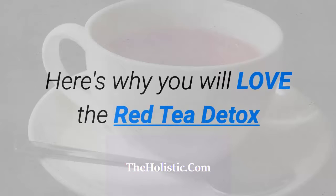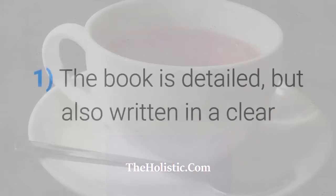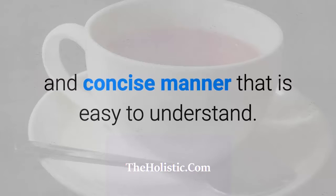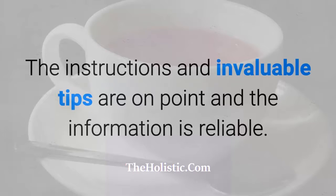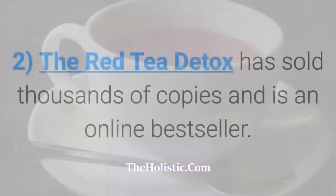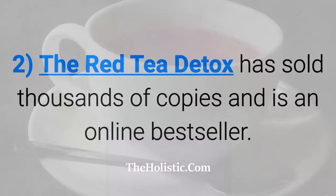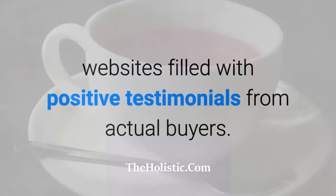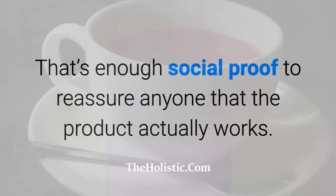Here's why you will love the Red Tea Detox. The book is detailed but also written in a clear and concise manner that is easy to understand. The instructions and invaluable tips are on point and the information is reliable — this is not just untested theory. The Red Tea Detox has sold thousands of copies and is an online bestseller, with websites filled with positive testimonials from actual buyers. That's enough social proof to reassure anyone that the product actually works.